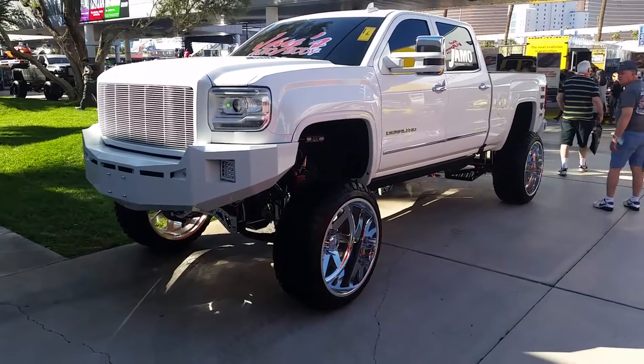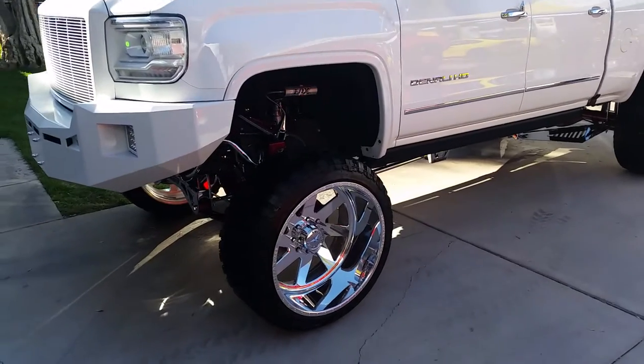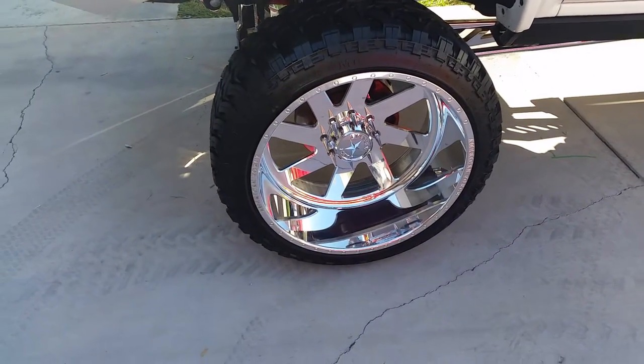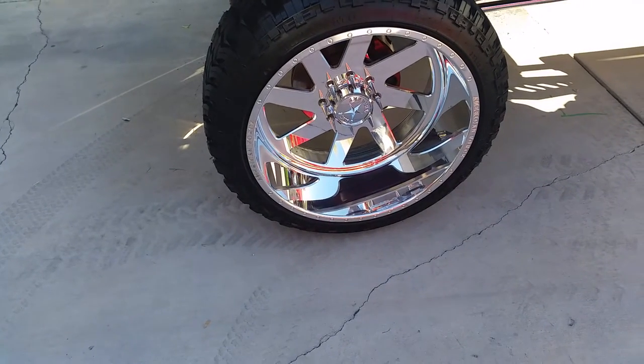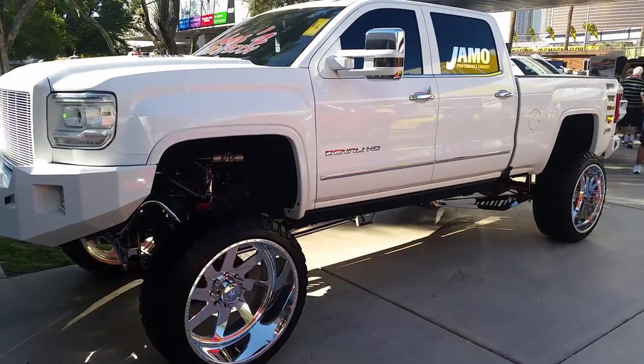This is your boy KB from Dozen Tires TV at DozenTires.com, looking at another beautiful build. Got some American Force wheels on it — those are 26 by 14s. Great looking wheels.